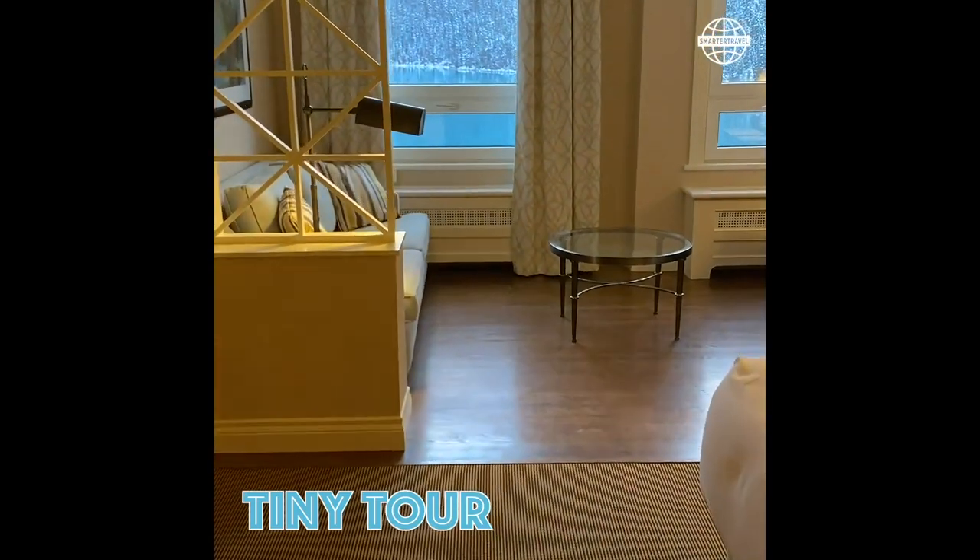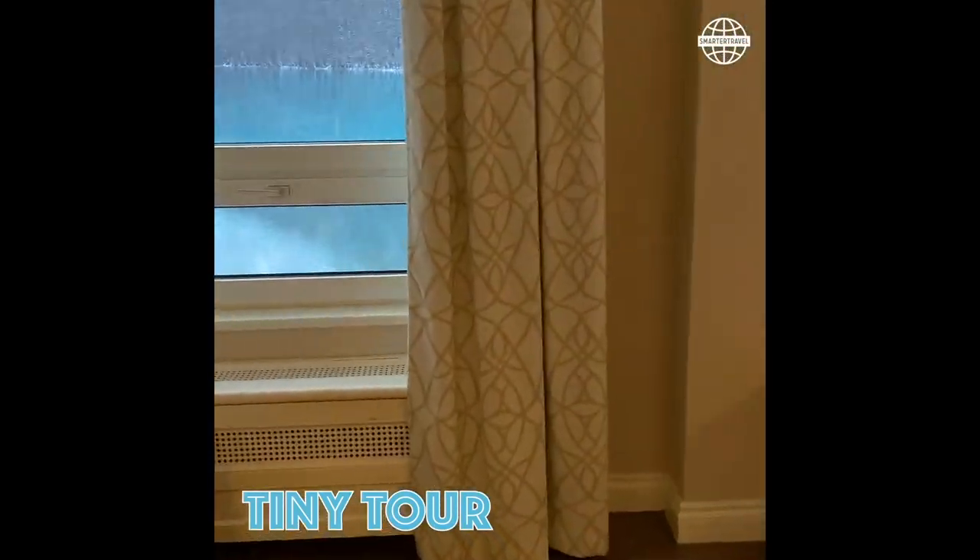Thanks for following along. We'll give you one last view of the beautiful lake.